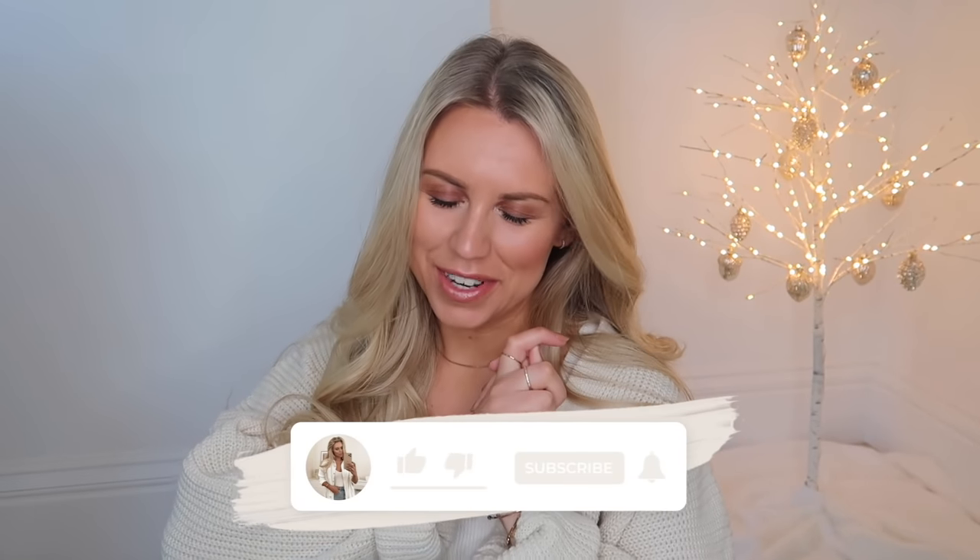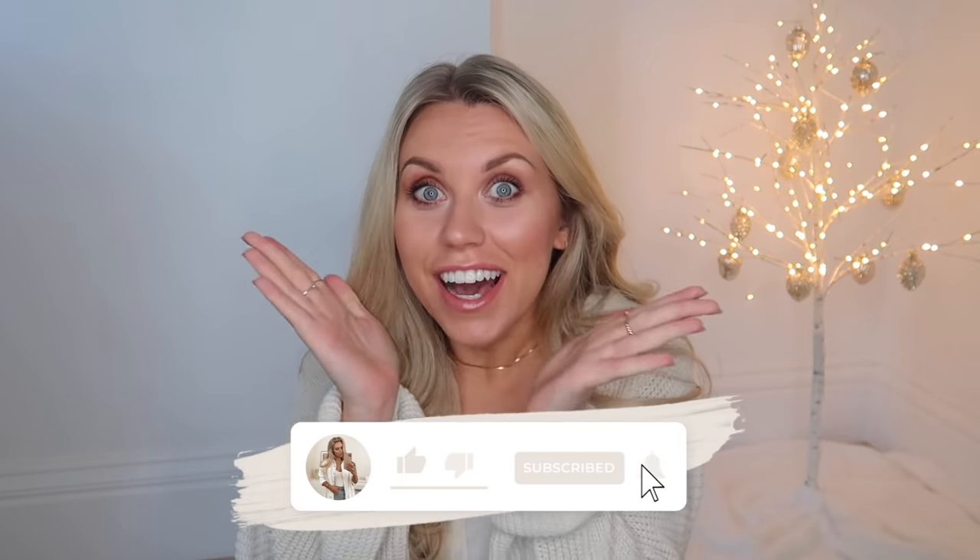Hi guys, welcome back to my channel and welcome to gift guide week. The next four consecutive videos including today are going to be my gift guides for 2021. Today is the Christmas gift guide for him, Tuesday is the gift guide for her, Thursday is stocking fillers and secret Santa, and Sunday is a massive gift guide supporting smaller businesses. Today is all about the men in your life — brothers, uncles, fathers, boyfriends, husbands — hopefully giving you some suggestions and ideas for what to buy him this Christmas.